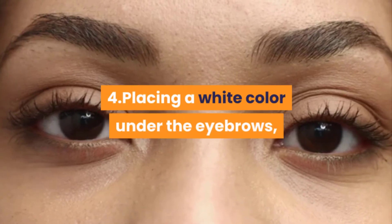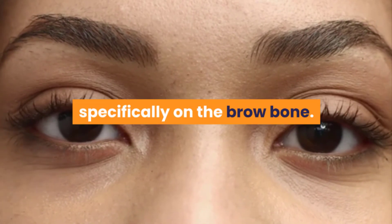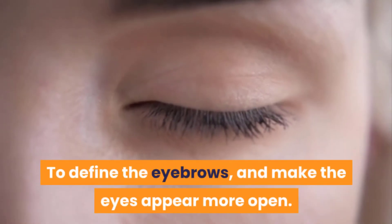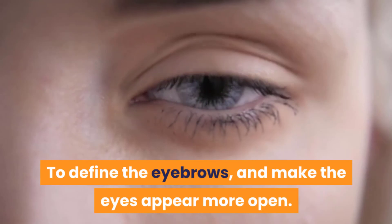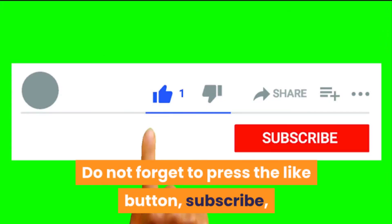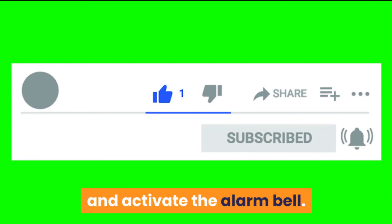Four — place a white color under the eyebrows, specifically on the brow bone, to define the eyebrows and make the eyes appear more open. Thank you for watching. Do not forget to press the like button, subscribe, and activate the alarm bell.